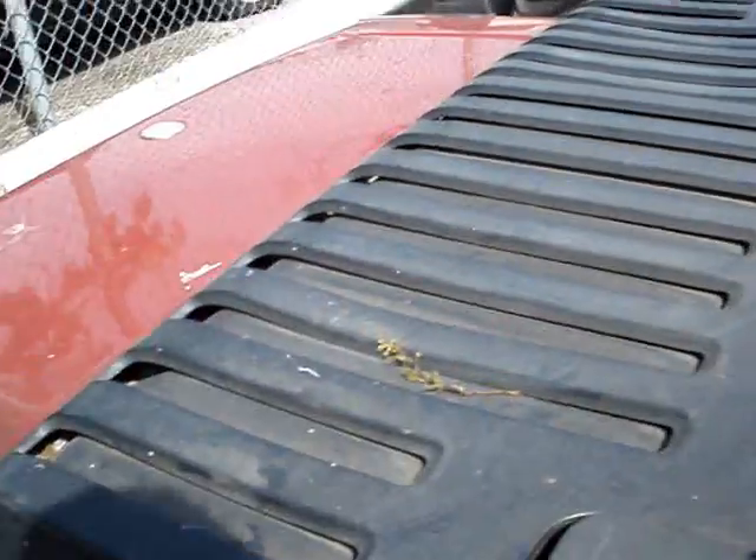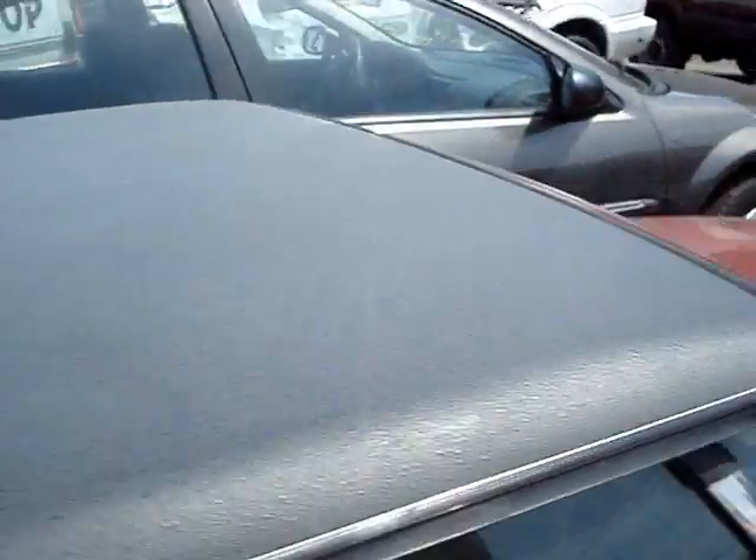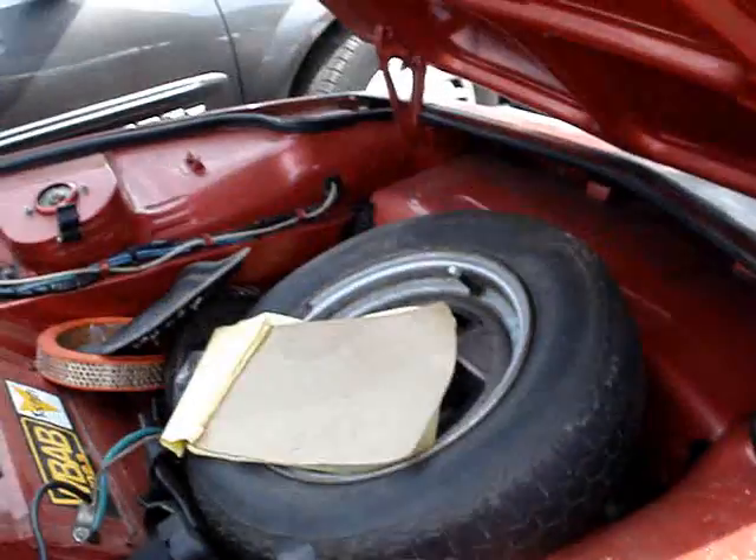The car has low mileage on it. Good restoration project. The top comes off there. Motor's in the back, if you didn't know that already.